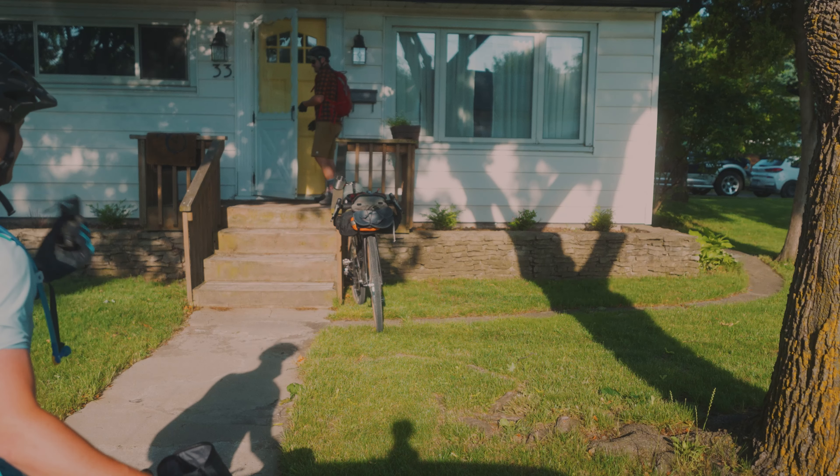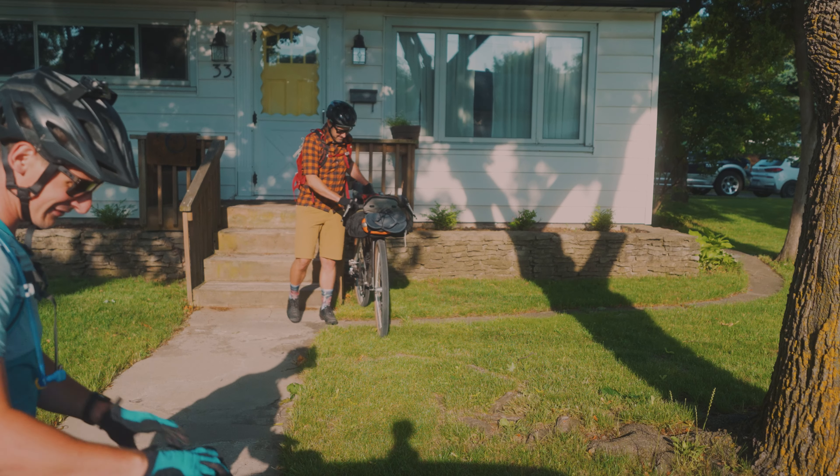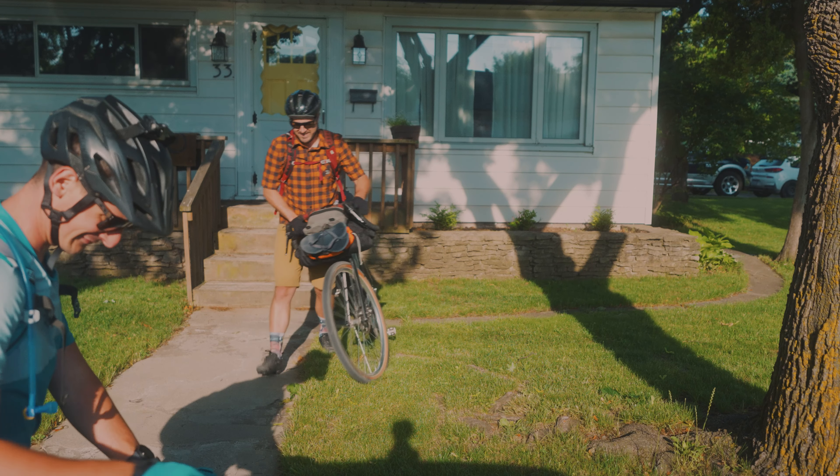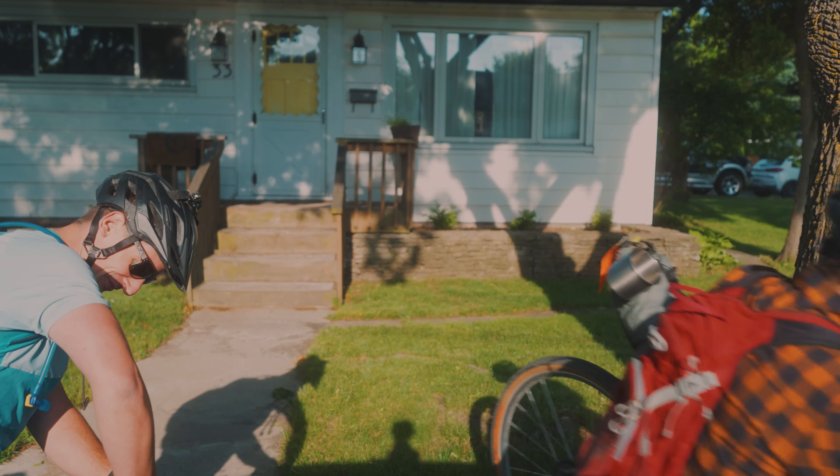Morning! Yeah, let's do it. Let's go get our little Canadian Tour Divide going. Just short a few kilometers for sure.